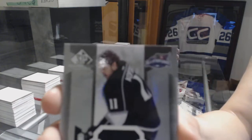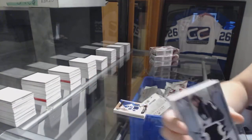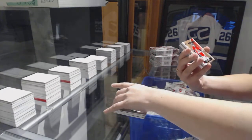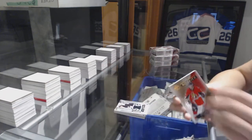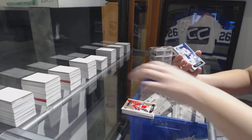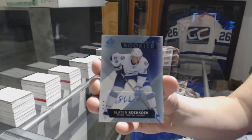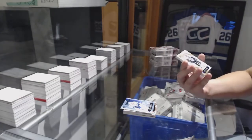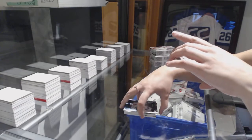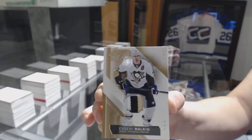We've got an All-Star Skills Fabrics jersey for the LA Kings, Anze Kopitar. A Matt Quimple authentic rookie jersey numbered to 399 for the Ottawa Senators. Authentic Rookie Blue Auto for the Tampa Bay Lightning, Slater Cuckoo. Numbered 225, we've got a base three-color patch for the Pittsburgh Penguins, Evgeny Malkin.